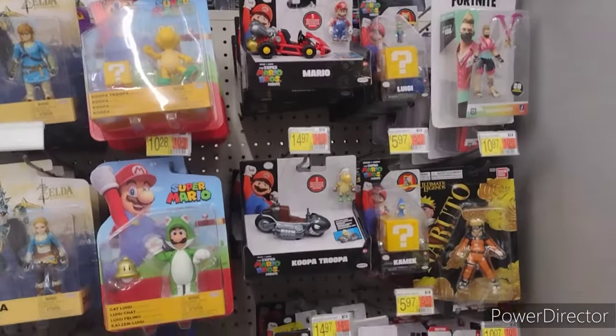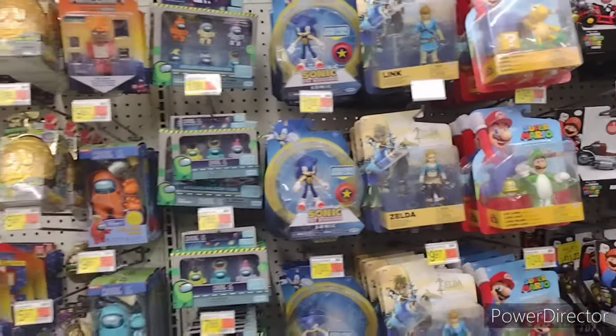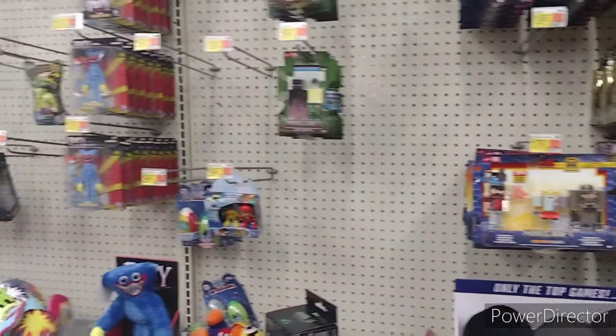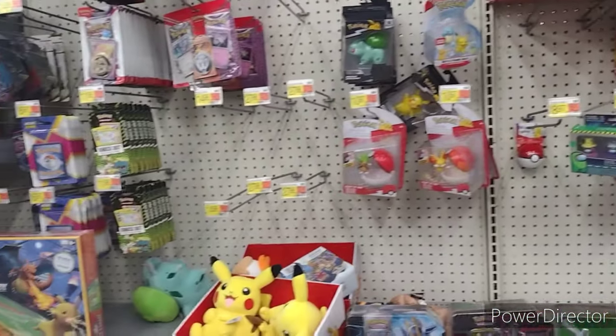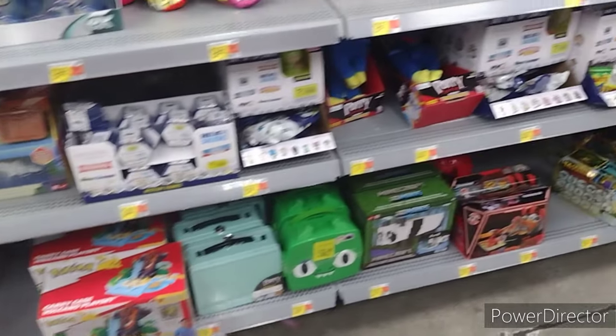Video game section over here: Fortnite, Mario Brothers, Zelda, Sonic, Among Us, Minecraft. Good looking stuff. We got Poppy, we got Pokemon, we got the cards, we got some stuffies.